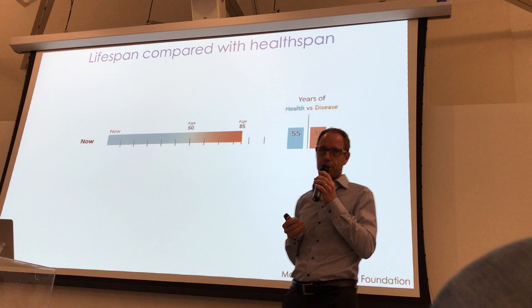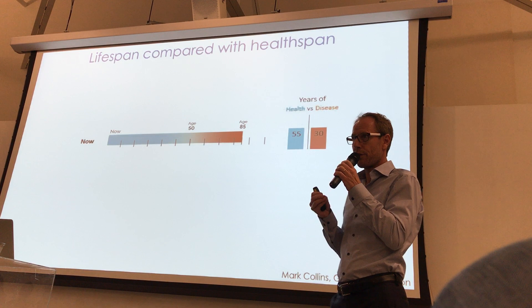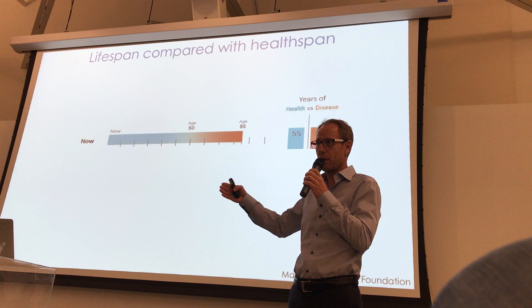What do we mean when we say we want to treat aging or delay aging? There are two words that people use: lifespan and health span. Lifespan is how many years you live, and health span is how many years you live a healthy life.